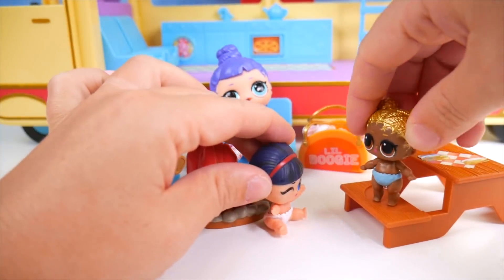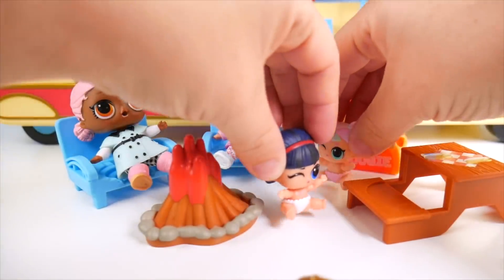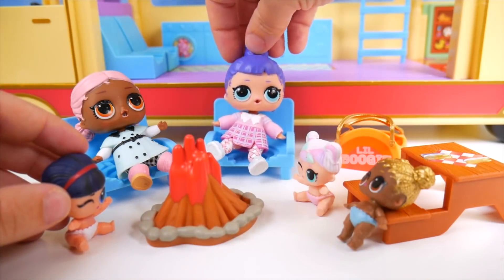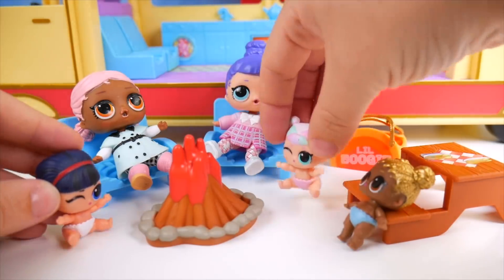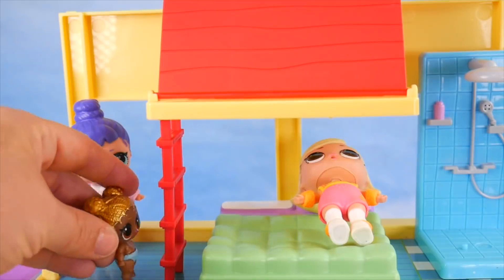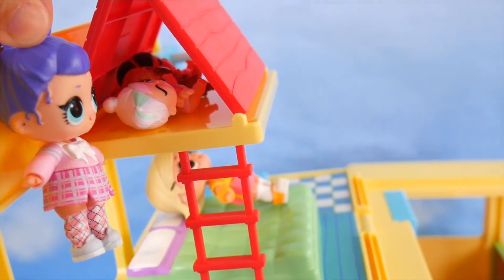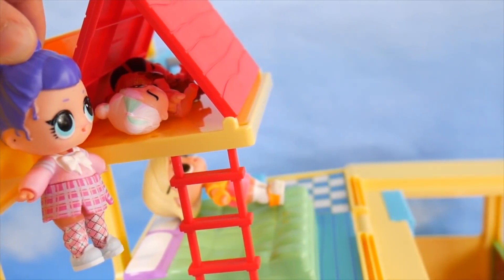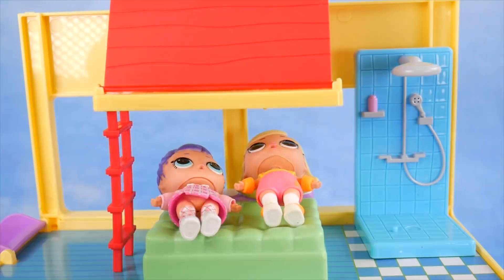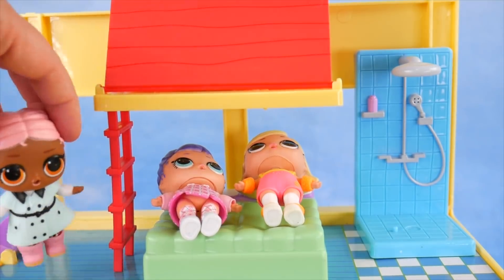Little Unicorn is found hiding in a bag. After lots of fun, it's time for a good night's sleep. Some go to the tent bed, others to the regular bed. Big City BB stays up a little longer to look at the stars before settling in.